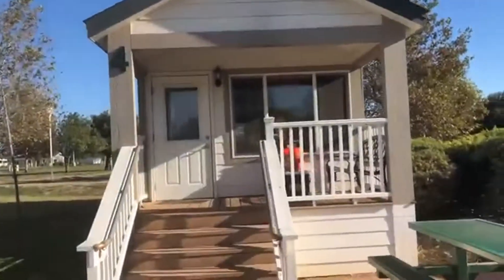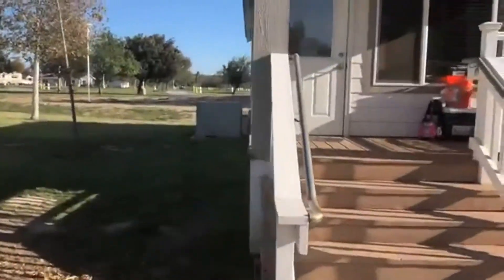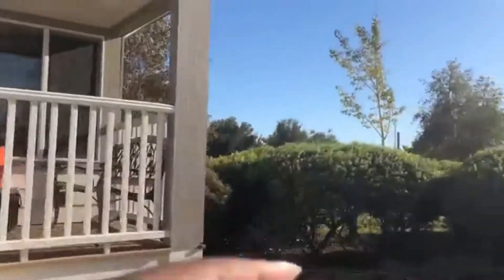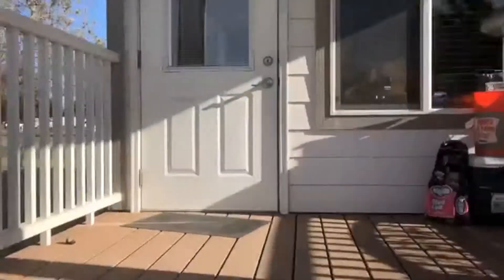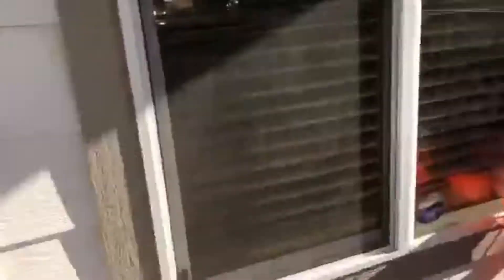This is cabin number four. On the side where we're gonna put the projector, we really can't get there — there's bushes and stuff. Maybe in the back we could. Let's walk up the stairs. We've got the cabin, the fishing stuff, and the charcoal.